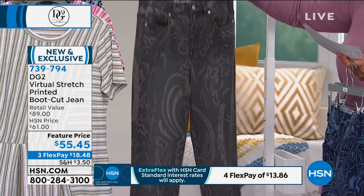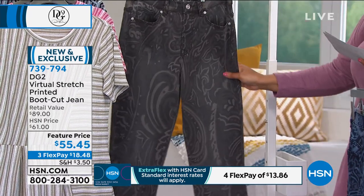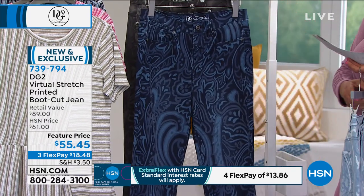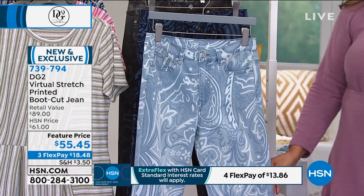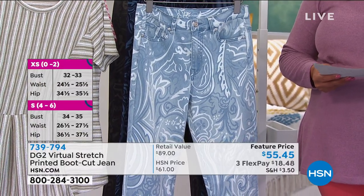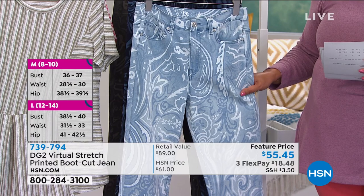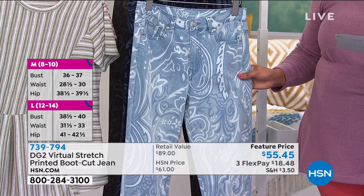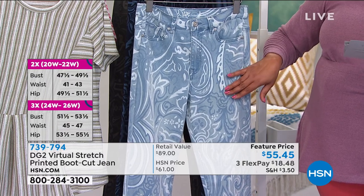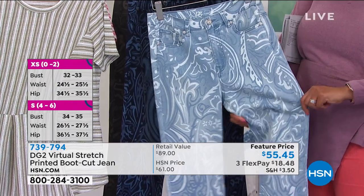We have average, petite, and tall. I'm 5'11 and I always order tall — anything 5'8 and up can usually pick tall. For petite, probably anything under 5'4. $55 today — this is the final quantity we have left. Size 0 to 24W. I love this paisley print and the stretch is outstanding.